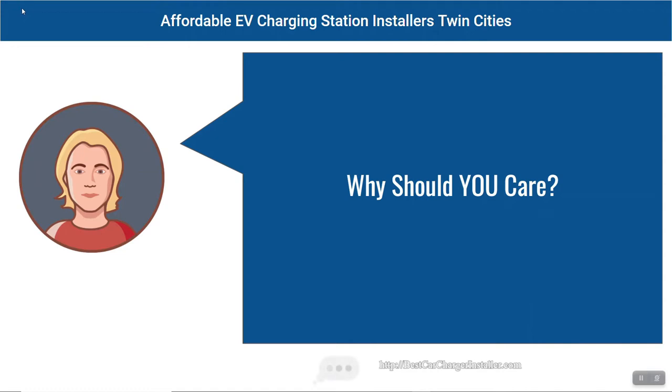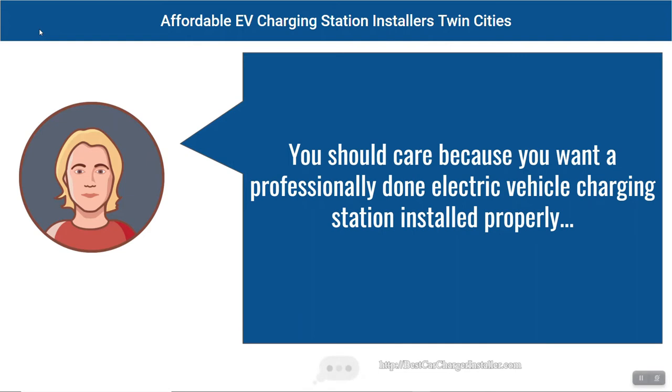Why should you care? You should care because you want a professionally done electric vehicle charging station installed properly.